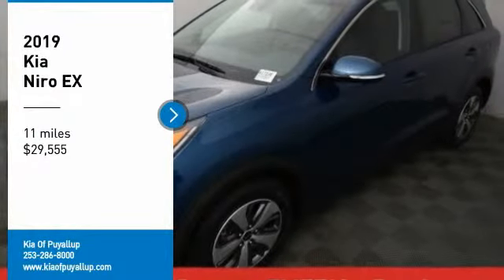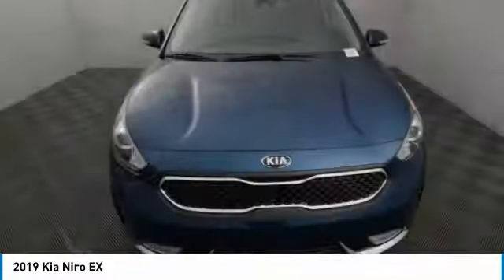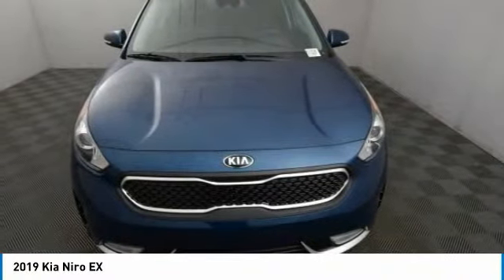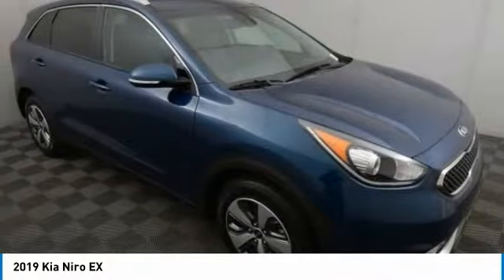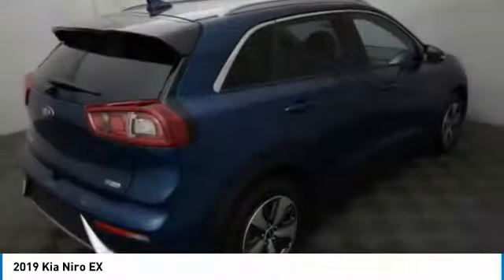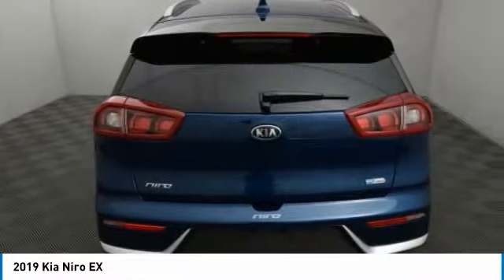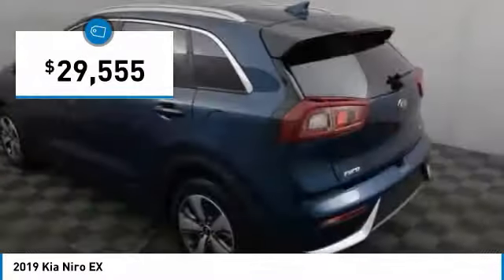Take a ride in the 2019 Niro. The Kia Niro provides functionality and fuel economy you would expect from a hybrid crossover. The roomy cabin and elevated seating let you know you're in a crossover vehicle. However, the fantastic miles per gallon rating reminds you that you're still in a hybrid. And it is priced below $30,000.